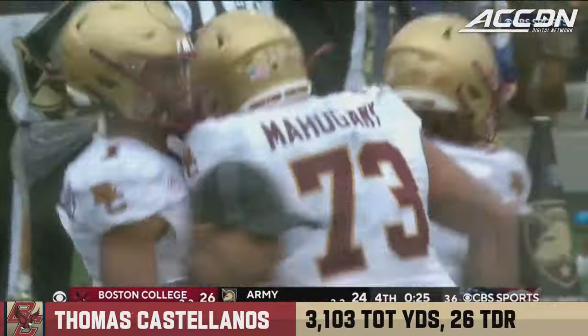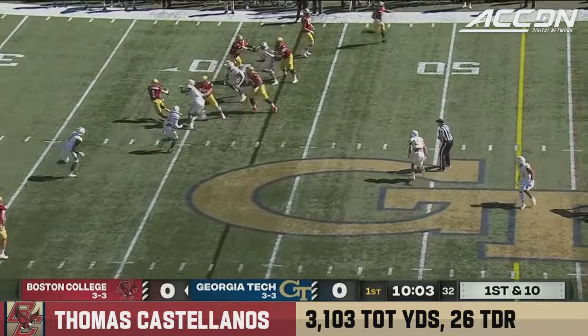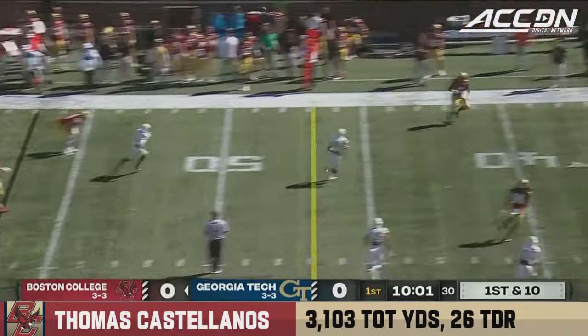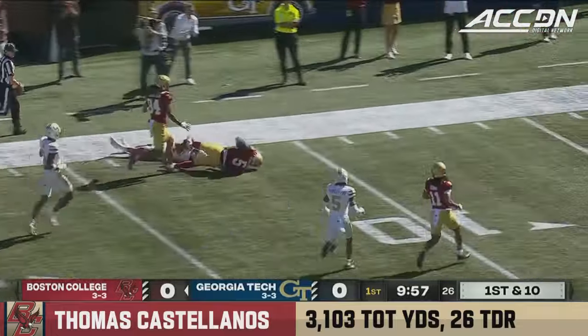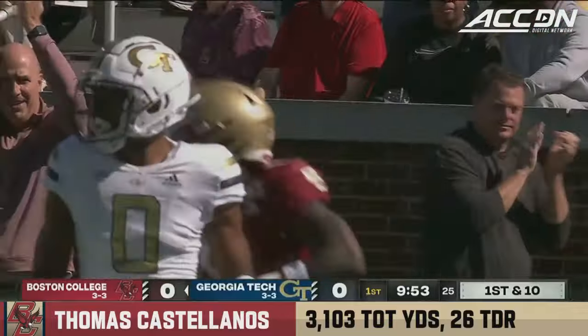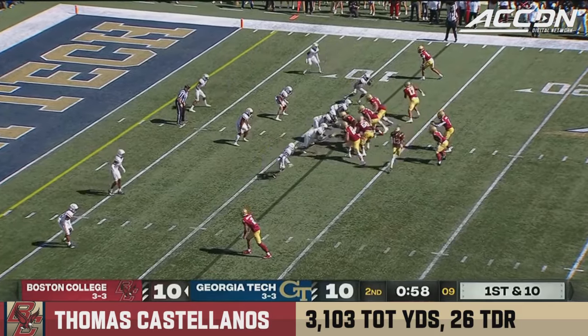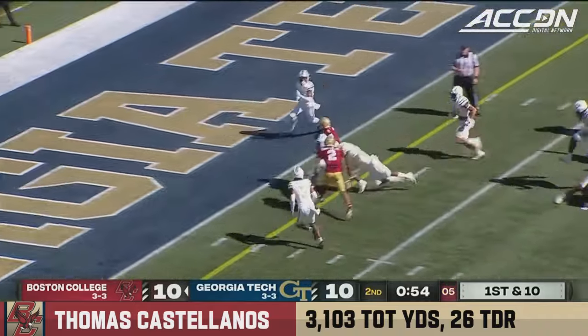Third and goal from the one — Castellanos off the right side, scoots in, touchdown Boston College. They take the lead with 25 seconds left. Great job of connecting by Castellanos. Now scrambling, throws downfield — has a receiver wide open inside the 20. Castellanos will run it himself, inside the five, touchdown.